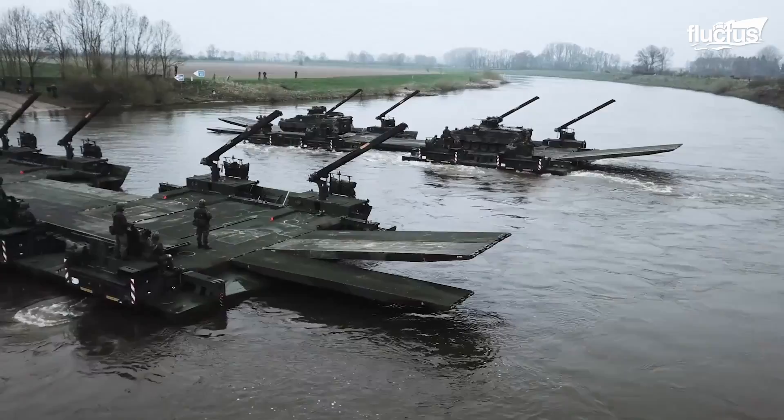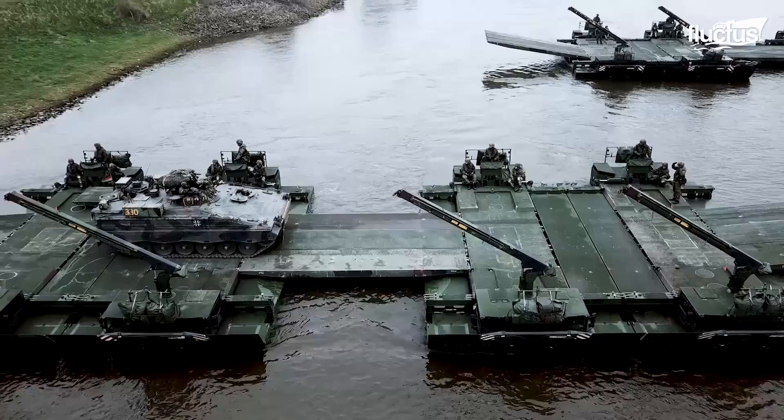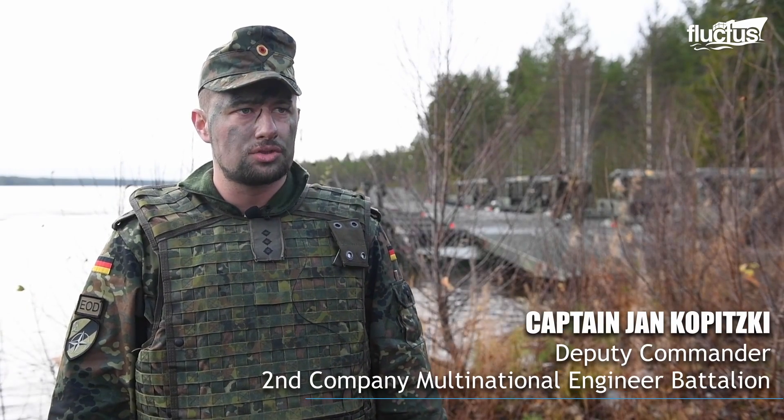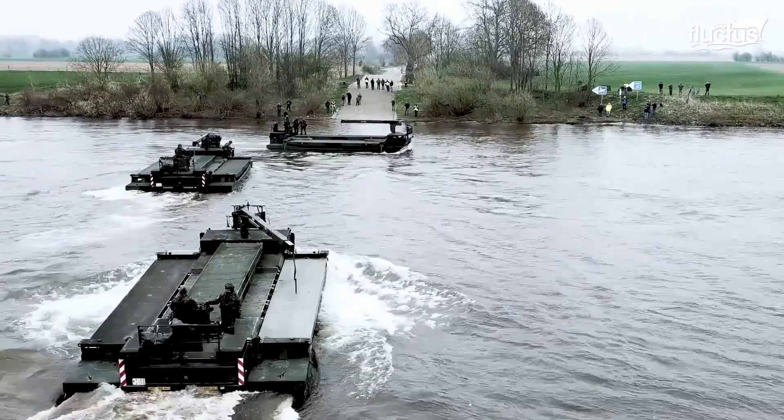We are ensuring a wet-gap crossing using amphibious rigs M3 to carry over the water national, German, and multinational parts of the VJTF brigade using ferry traffic.